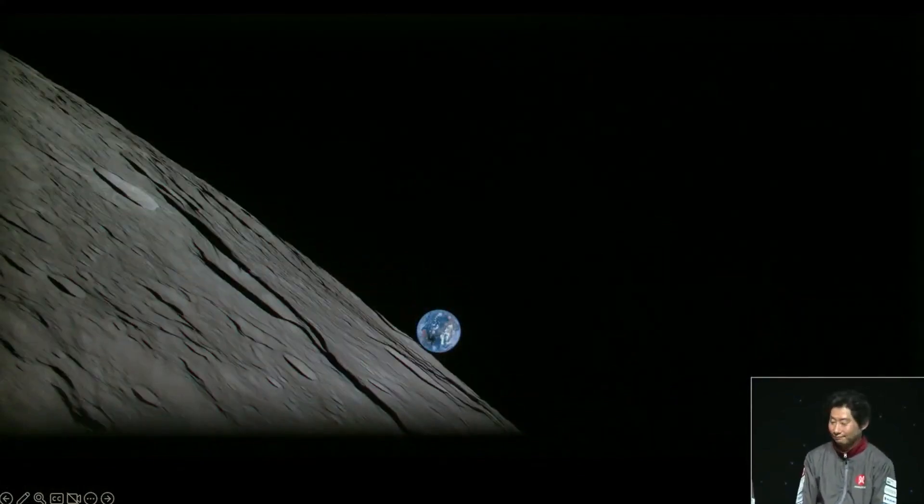This first image, Hakamada-san, look at it, it's just beautiful. Beautiful, and then very incredible pictures taken from our London.